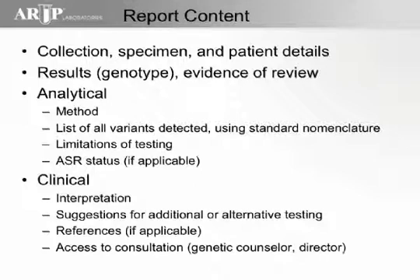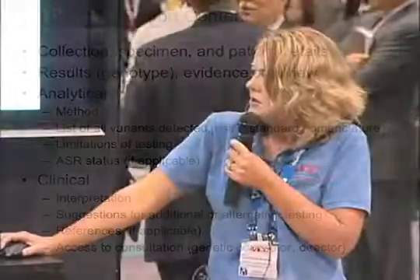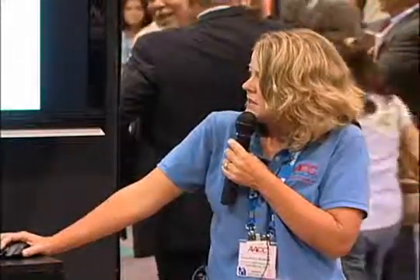You'll also want to include clinical information, in particular interpretation. What we find is that many of the people — cardiologists — ordering this test are not geneticists per se, and they need guidance on what to do with these results and what the results actually mean. So it's important to provide that, as well as suggestions for any additional or alternate testing, such as Dr. Wu suggested. There are functional tests and potentially phenotyping tests relative to therapeutic drug monitoring that will become available. References and access to consultation — either a genetic counselor or a director from the laboratory — can answer questions and consult on the appropriate next steps.